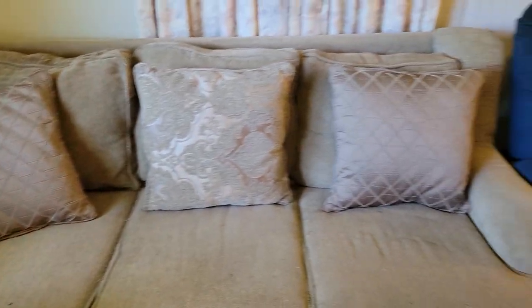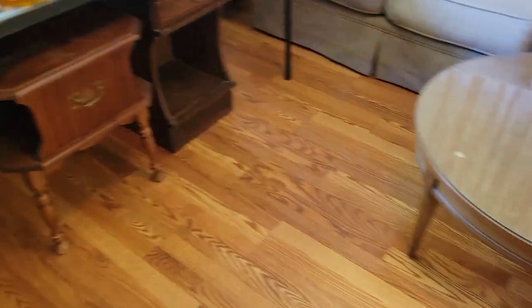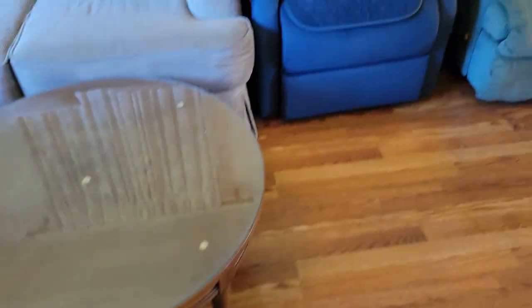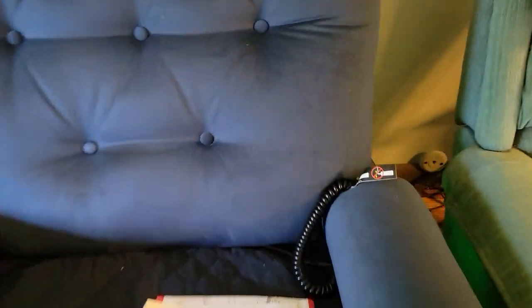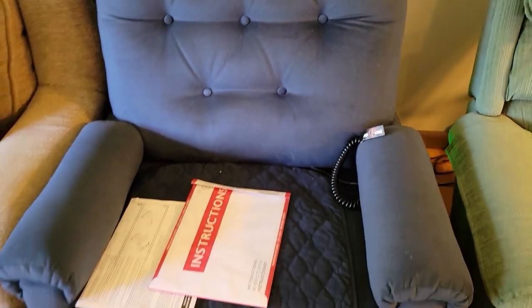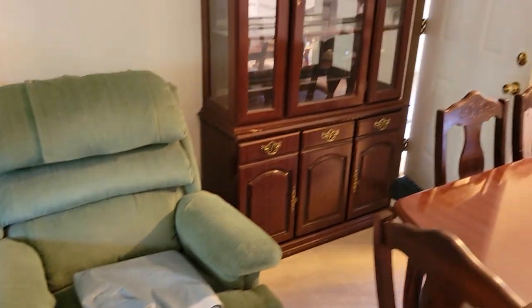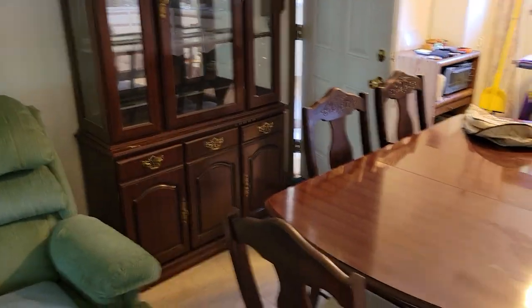Some vintage glassware here. Nice little couch — comfy, comfy. A couple tables and a nice little coffee table. We've got a nice lift chair here — also appears to be like new, really, really good condition. Beautiful lift chair with a recliner, in nice clean condition. China cabinet, what could be a trophy cabinet, and a nice little dining room table.